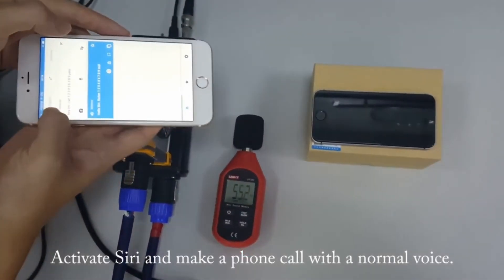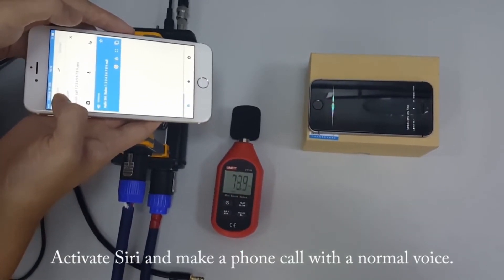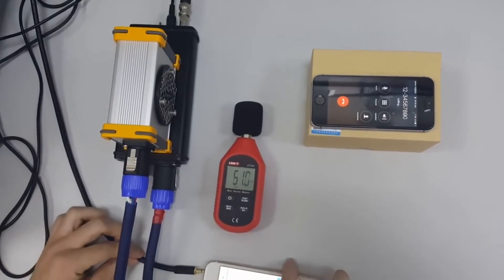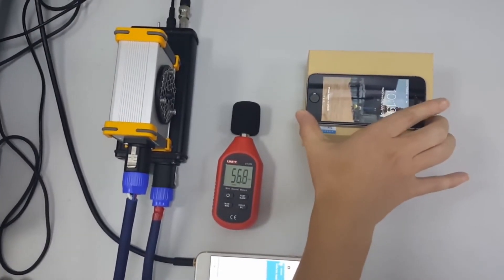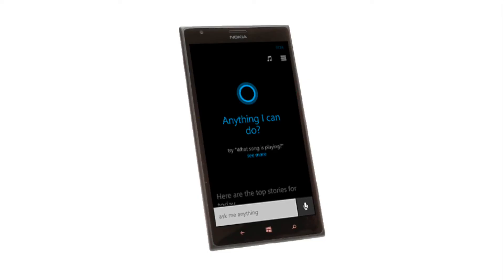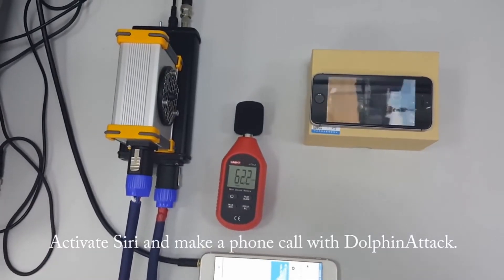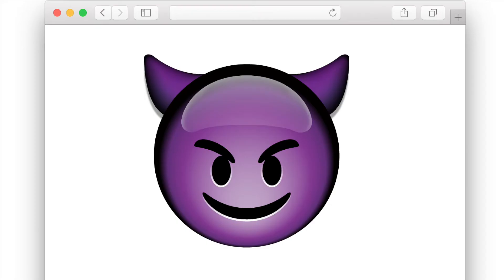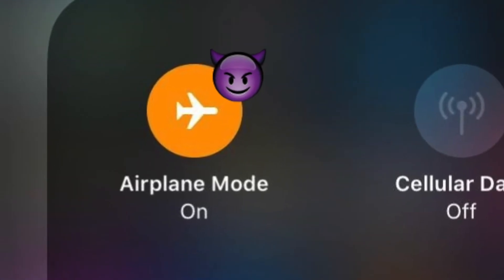One of the most intriguing attacks that came to light in September is called Dolphin Attack. Researchers at a Chinese university found that it was possible with popular speech recognition systems to play back spoken commands in an inaudibly high pitch. Thus, it's possible to execute commands on an affected device without anyone being able to hear the command being issued. The attack works against Apple devices with Siri, Google Now, Microsoft's Cortana, and the Amazon Echo. Depending on a victim's device, a successful dolphin attack could allow an attacker to cause a device to visit a malicious website, spy on the victim, impersonate the victim, or cause a denial of service by enabling airplane mode.